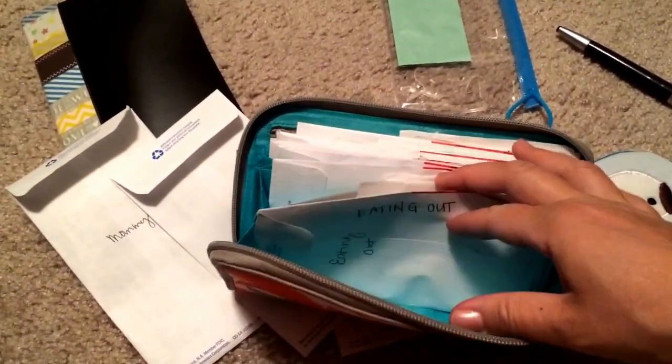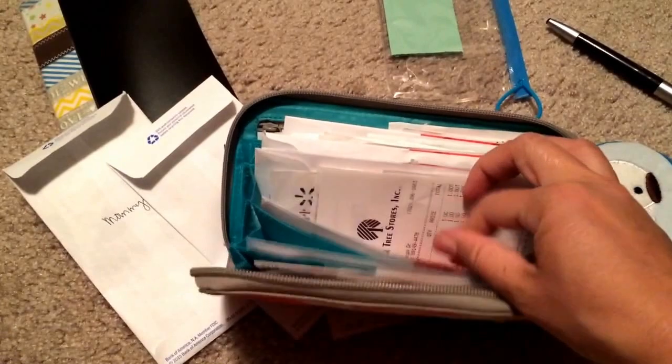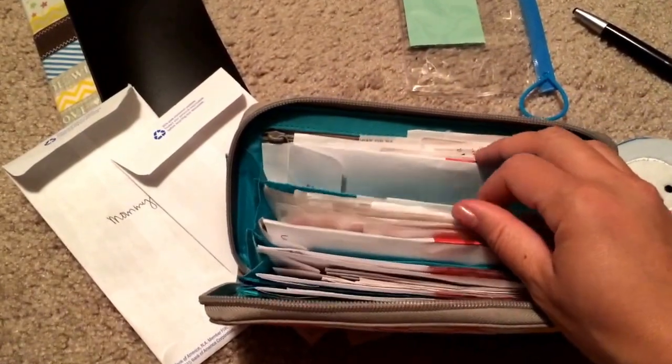I also keep the receipts for everything — eating out money, entertainment, our household needs, gas, pharmacy, groceries, and my daughter's personal money as well as mine.